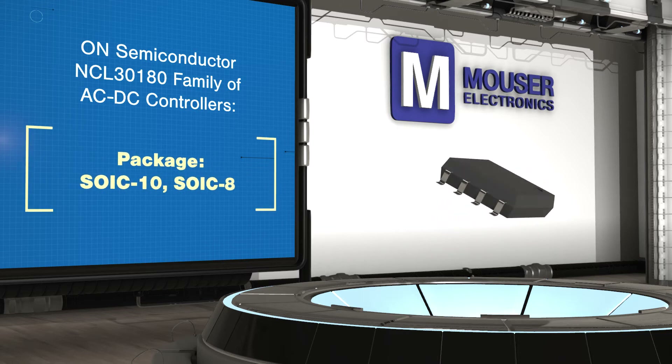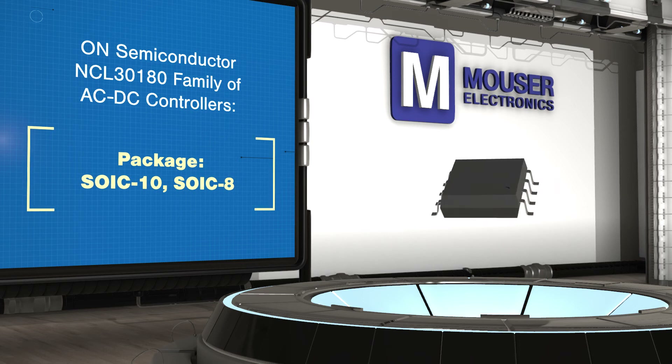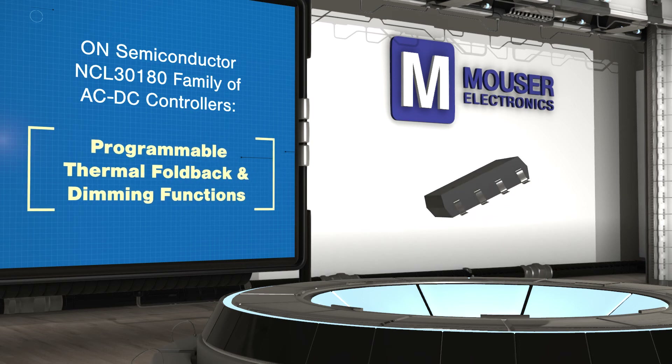The controllers can be used with isolated and non-isolated designs and provide near unity power factor correction, as well as a full set of protection features.